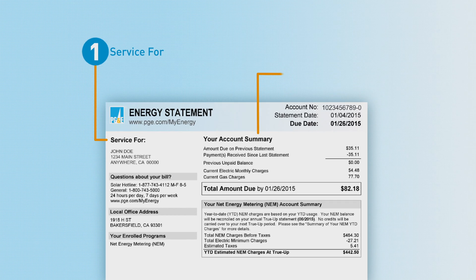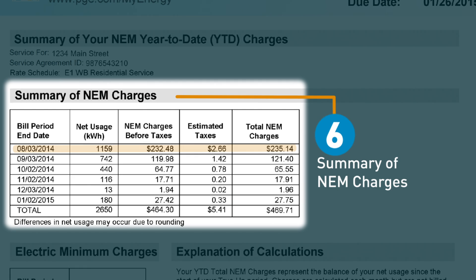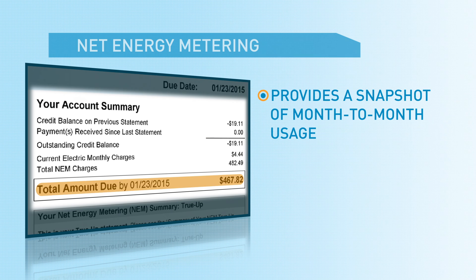Do you guys feel like it was easy to understand your new solar billing statement? We do. It was a little bit different than our old bill. But we were able to go on the PG&E website and watch some videos, and there's even a sample bill that breaks down section by section so we could understand the new bills. Net energy metering basically keeps track of how much energy we generate versus how much we use each month. We pay a small fee — less than $5 a month — to stay connected to the grid, and it gives us a snapshot of our monthly usage. At the end of the year at true-up, we'll get a sense of the energy we've used during the course of the year, and any money we owe is paid at that time.